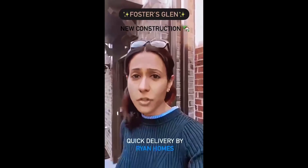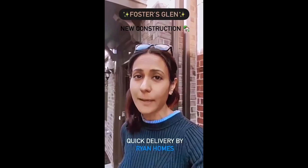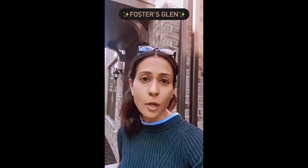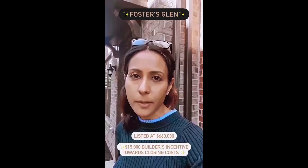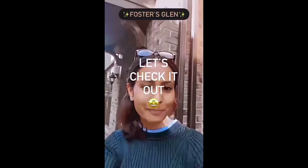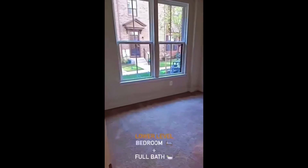Northern Virginia is a high-cost area. Let's check out this new construction home available for a quick delivery by Ryan Homes in Reston, right across from the Silver Line Metro in Herndon, Virginia. It is listed for $660K with builder incentives of $15,000 towards closing costs. Let's check it out.